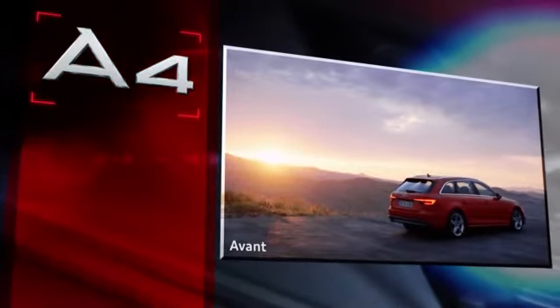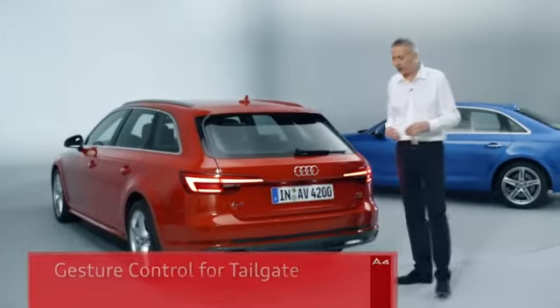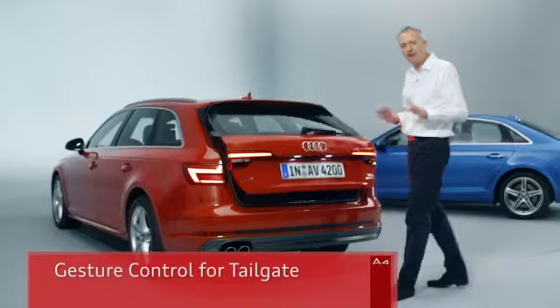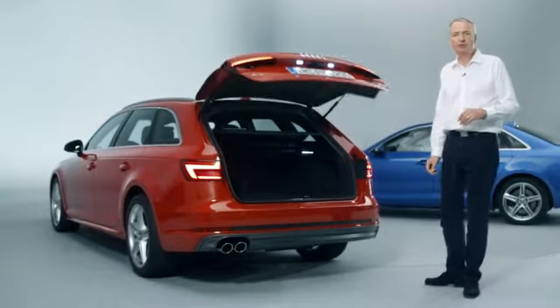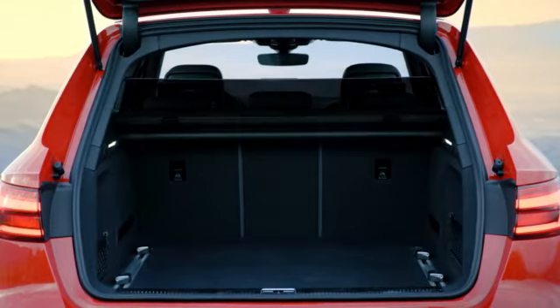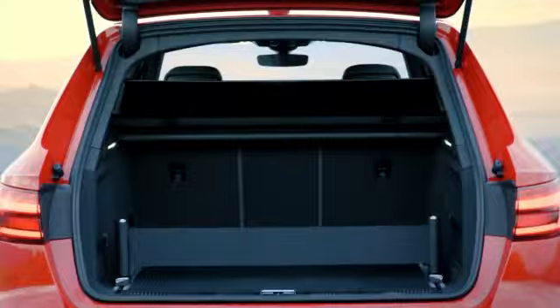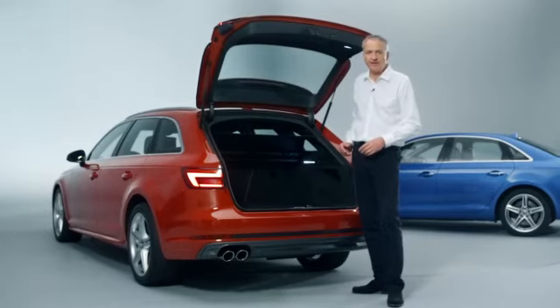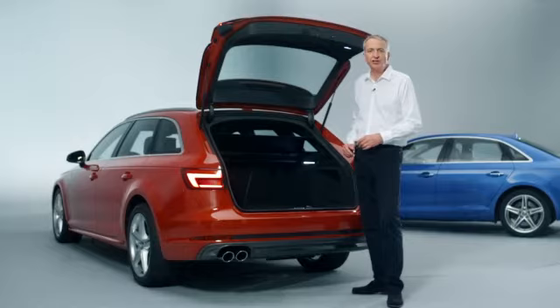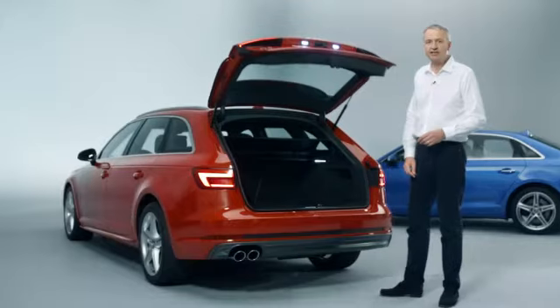As you can see, the new A4 has plenty of technical highlights to offer. One interesting feature is the new gesture control. The tailgate opens and closes as if by magic with a simple foot gesture. Inside, the A4 Avant's luggage compartment has grown by about 15 liters. There will be plenty of people who find this rail system very useful in further organizing that load space. Standard features on the A4 Avant include an electric load area cover and the electric tailgate.